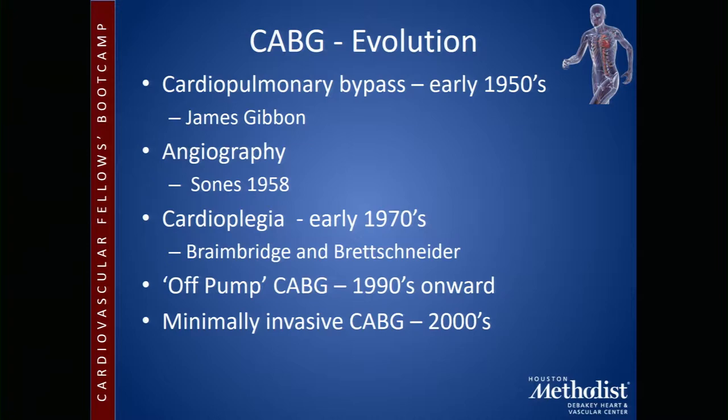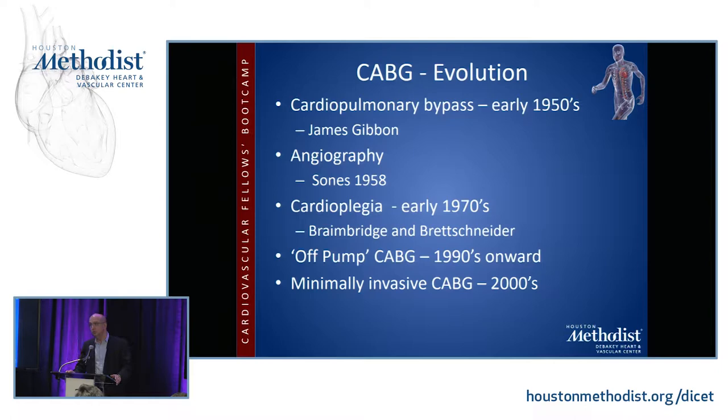Selective coronary angiography by Mason Sones in 1958 at the Cleveland Clinic was also an important advance. He was actually trying to do an aortic root injection and accidentally cannulated the right coronary artery, gave a power injection, the patient coded, was revived, and he got great pictures. Cardioplegia was developed in the 70s in the UK by Mark Brainbridge at St. Thomas' and Wretzschneider in Germany, and variations of those solutions are still being used today.